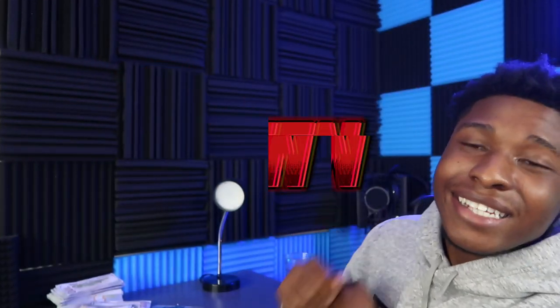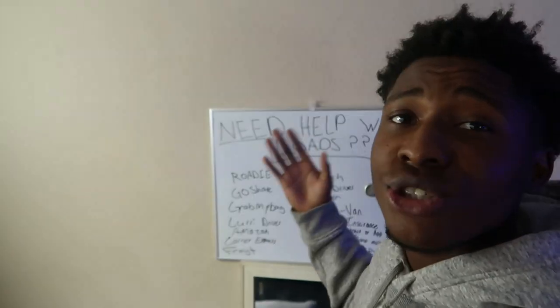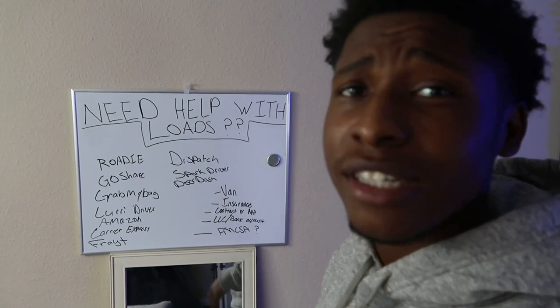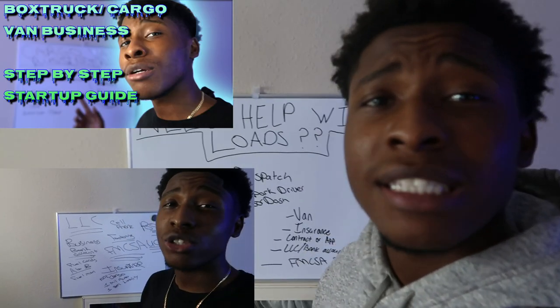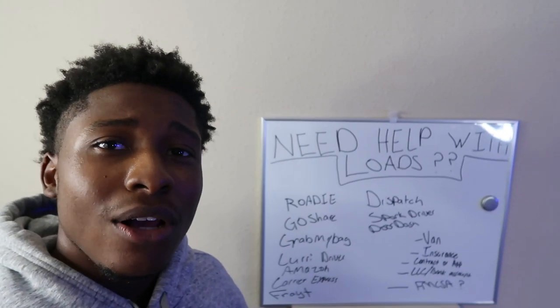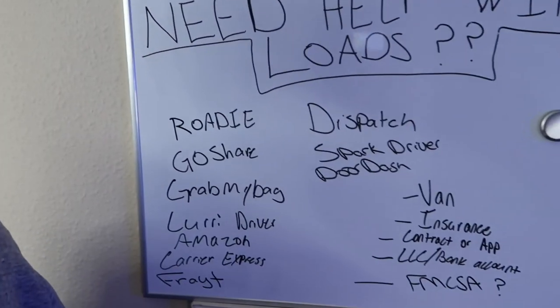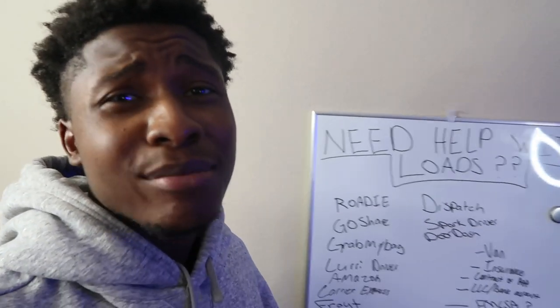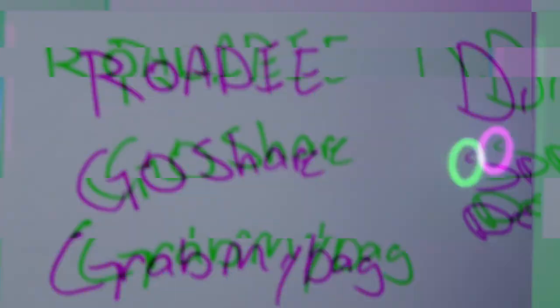Let's get straight into this video. I'm going to be showing you guys 10 load boards that you can get started with today and start making up to $500 a day in your cargo van business. We are back on the miniature whiteboard here — this is the master load board list for today, covering the load boards and driver apps I'm going to be teaching you about.